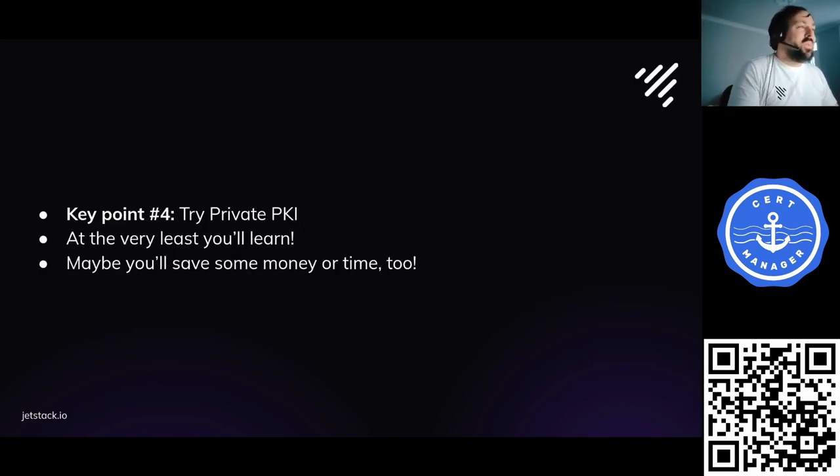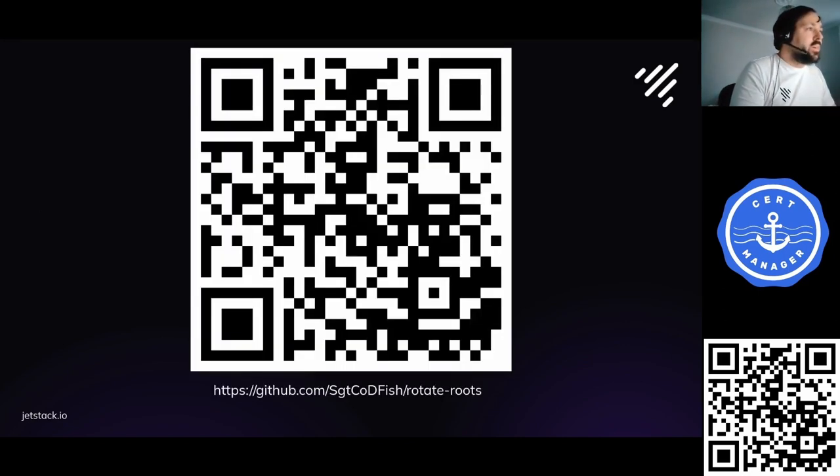My main point is that you should try private PKI, and if you're running CertManager today you've already got all the tools you need to start at a basic level. At the very least, you're going to learn something. I think it's really fun to play with this stuff — it also enables cool things like intentional man-in-the-middle on certain connections or issuing thousands of certificates. Here's the QR code for the repo — please feel free to open an issue, leave a message, or open a pull request. I'd like this repo to become a useful resource for people.